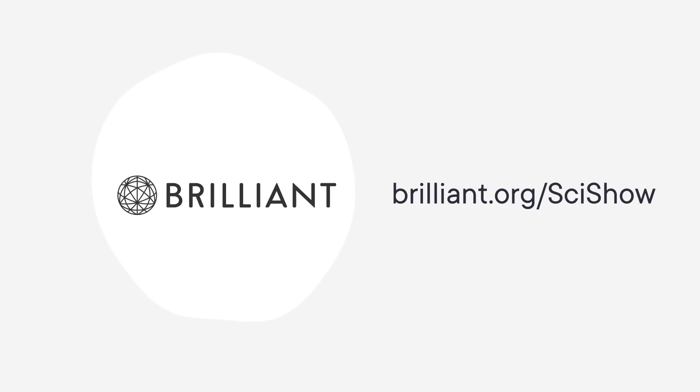Thanks to Brilliant for supporting this SciShow video! Brilliant is offering all SciShow viewers a 30-day free trial and 20% off an annual premium Brilliant subscription for the first 200 people who sign up at brilliant.org/scishow.